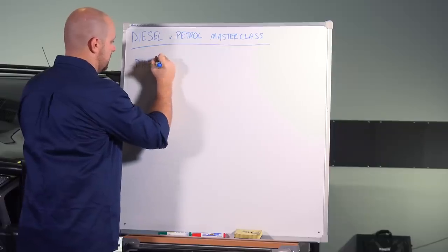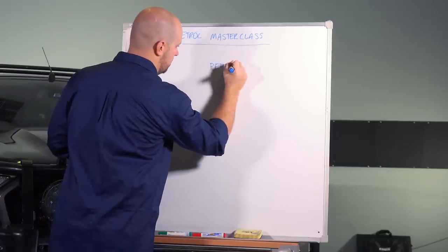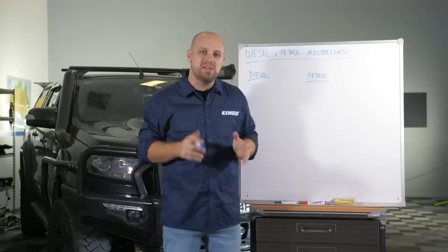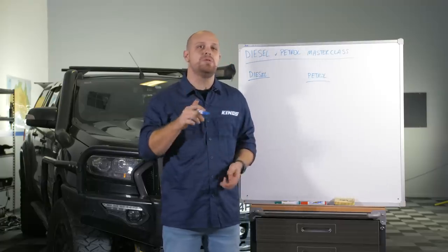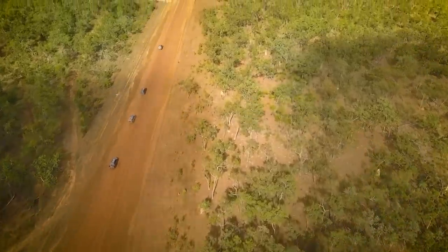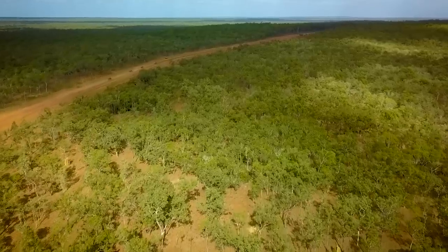I've got the whiteboard here that'll just help us tally things up as we go. Let's address the most obvious difference between the two fuel types first, and that's fuel economy. Everyone buys a diesel because it's the more economical choice, right?